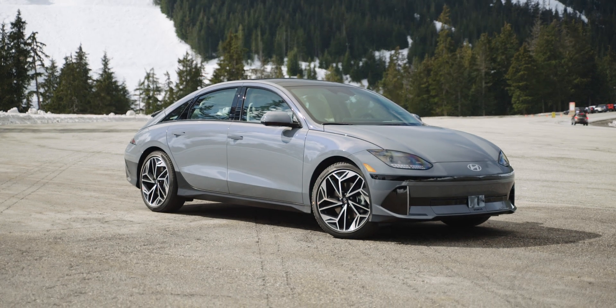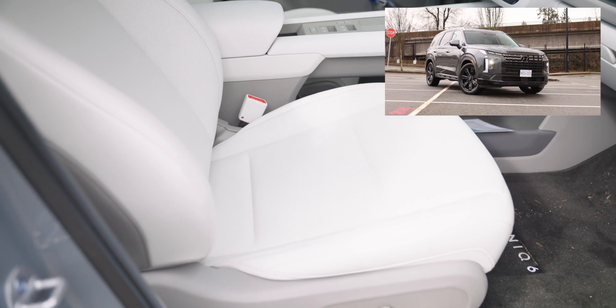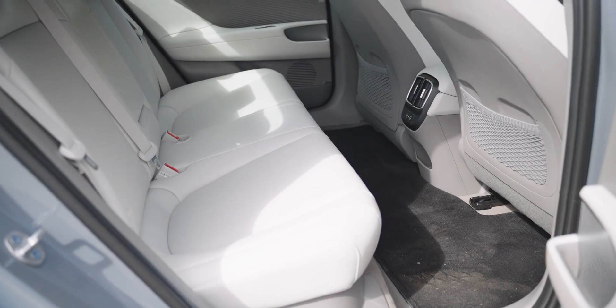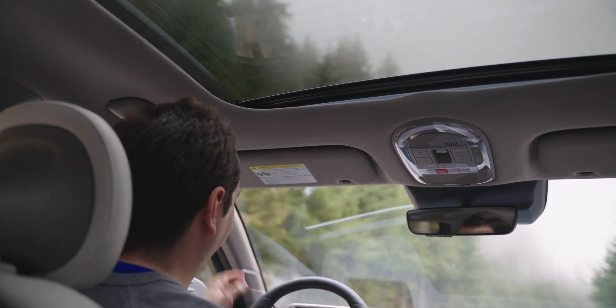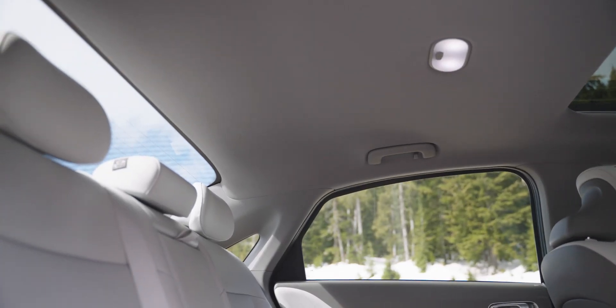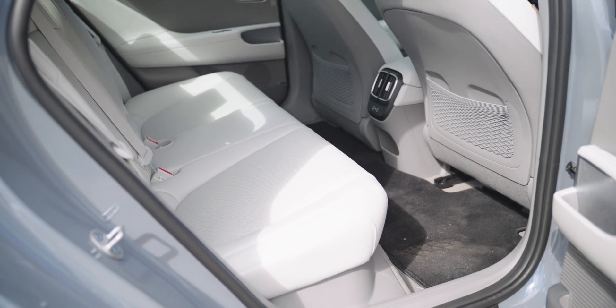The Ioniq 6's wheelbase is actually a little bit longer than that of the Hyundai Palisade. This means the car has a lot of leg space whether you sit in the front or in the back. Tall adults like myself at 6'4 really can't complain about the legroom. However, we can complain about the headroom. In the front it's not too bad if the seat is lower to the bottom, but in the back it's a bit tighter. Furthermore, if the front seat is at its lowest position, there's pretty much no space underneath it for your feet if you're sitting in the back seats.